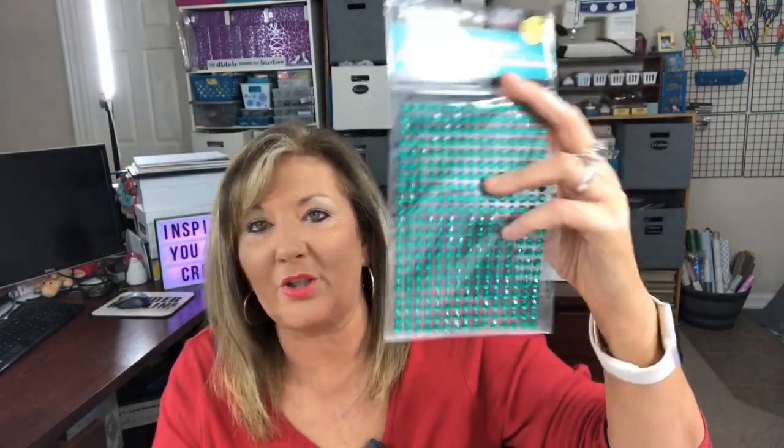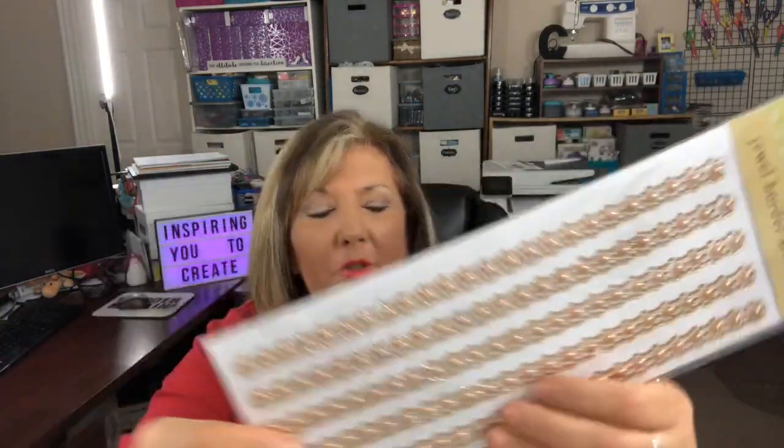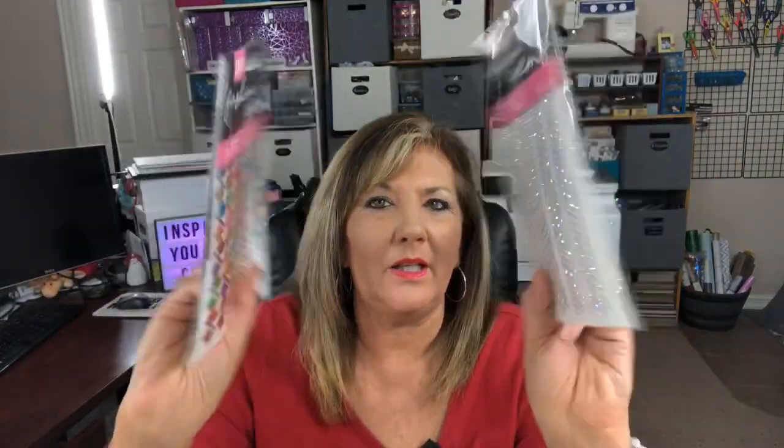I also have these alpha stickers — 72 in each one with numbers and punctuation. And last but not least, these mosaic stickers and gems. I found these at Dollar Tree and they are so beautiful — they are stickers. I've got one of each color: silver, gold, pink, green, and blue. These are mirror tiles that are stickers — you can see the reflection. And then they have diamond wrap from the floral section, which also has sticker adhesive on the back.